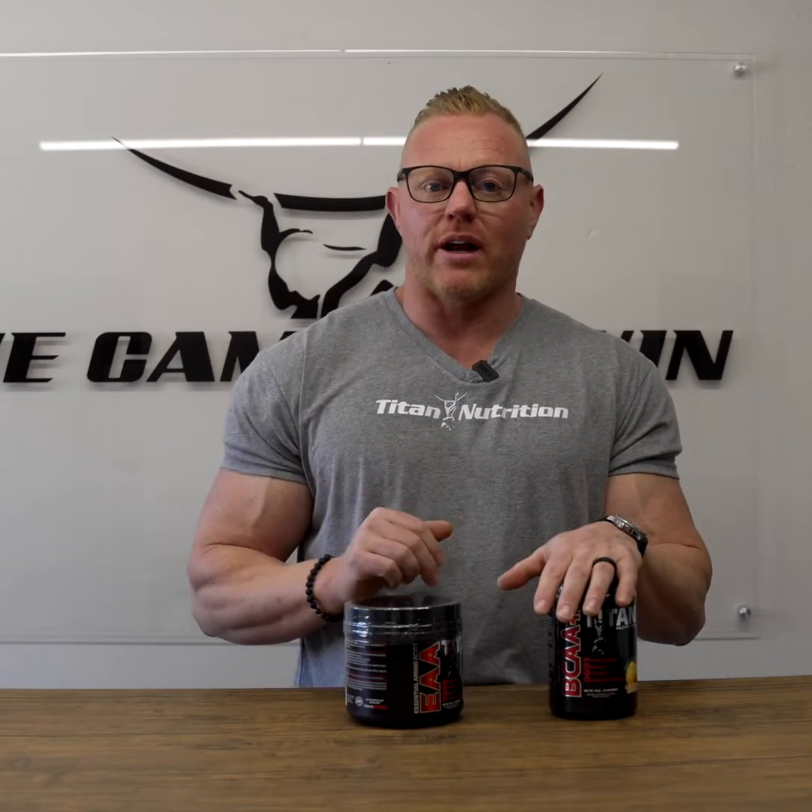Now EAAs — there are nine essential amino acids. We already mentioned three of those are branched chain amino acids, but the other six make up the full chain of essential amino acids. These are amino acids that your body has to get from food sources because it does not produce them from other proteins.